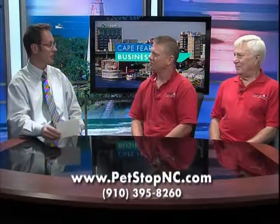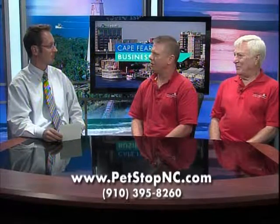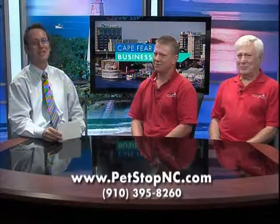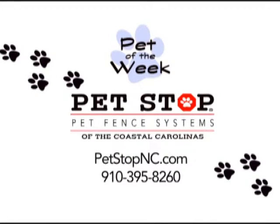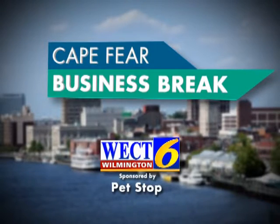Do you guys go out and take a look at someone's yard first to see if it's a good fit? We'll go out there and overlook the property and give them ideas, but it's very simple to take care of. Thank you so much for your time. You can learn more by visiting their website — go to PetStopNC.com. This has been a WECT Business Break.